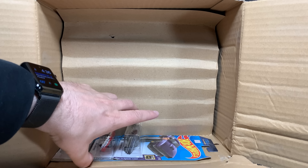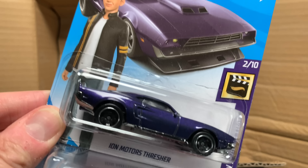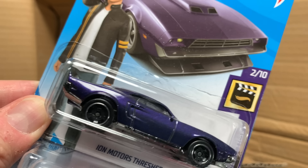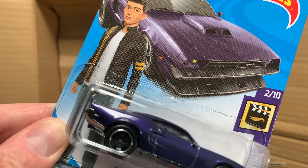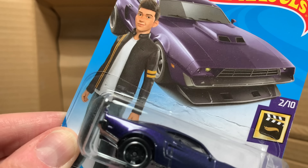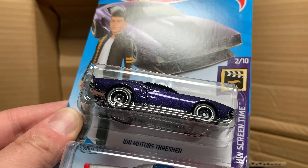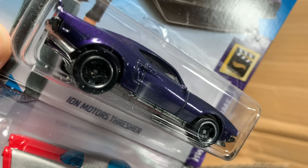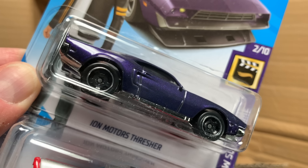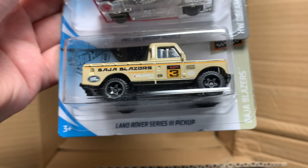I think this is the one that someone mentioned — they didn't see the Ion Motors Thresher. This was not in the other case, but it was in the previous F case. Ion Motors Thresher with the return of the Cool Classics wheel — some people thought these were real riders, but these are not. It's the Cool Classics wheel. We already talked about it. Mattel Dream Mobile and then the Land Rover Series 3 pickup.